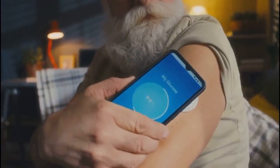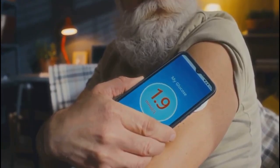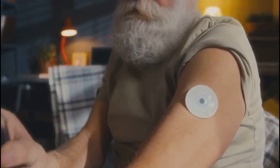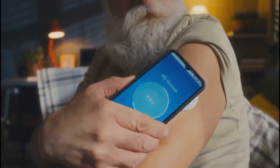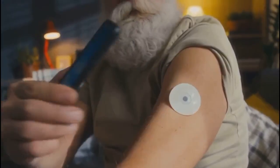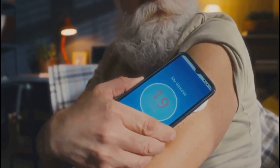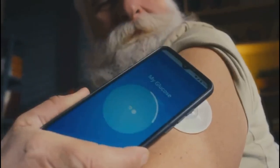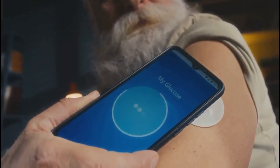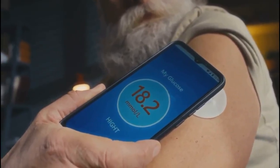Applying a new sensor is quick and easy, so you can fit it into your daily routine without much hassle, whether you're at home or on the go. This ongoing cycle gives you a detailed, uninterrupted view of your glucose patterns over days and weeks, helping you and your healthcare team make better decisions about your diabetes management. With CGM, you gain powerful insights and greater confidence in managing your health, making it an essential tool for anyone living with diabetes.